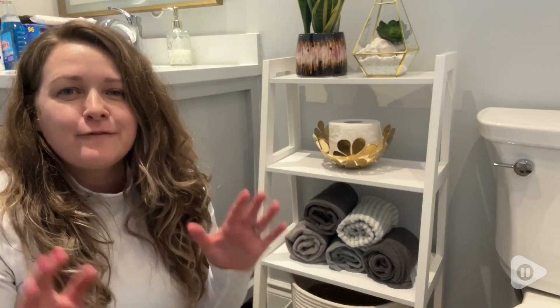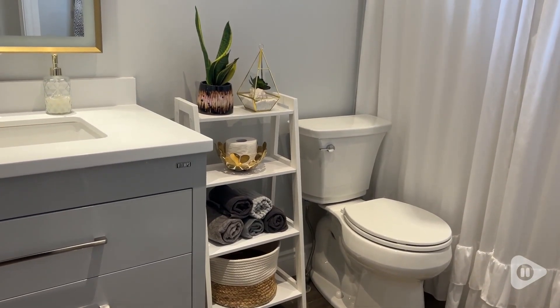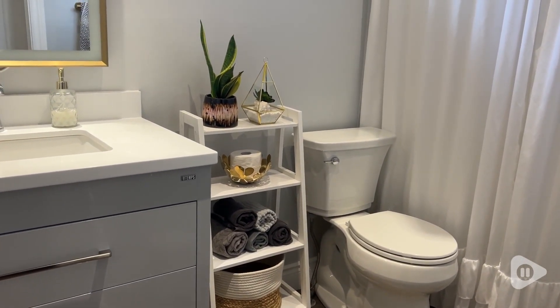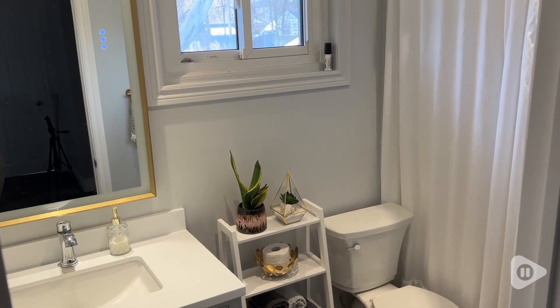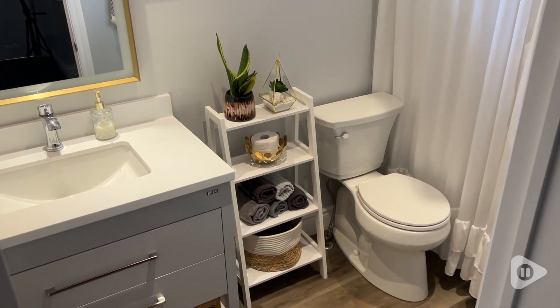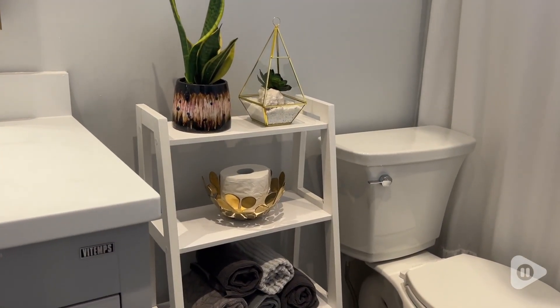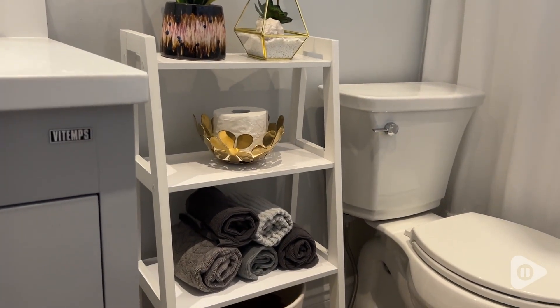Hey, I'm Megan with WTI and I have finally found the perfect ladder shelf for this empty spot in my bathroom. I really needed something shorter so that it would fit under my windowsill and I didn't want anything that would overpower the space. So I love this four-tier ladder shelf by BasicWise.